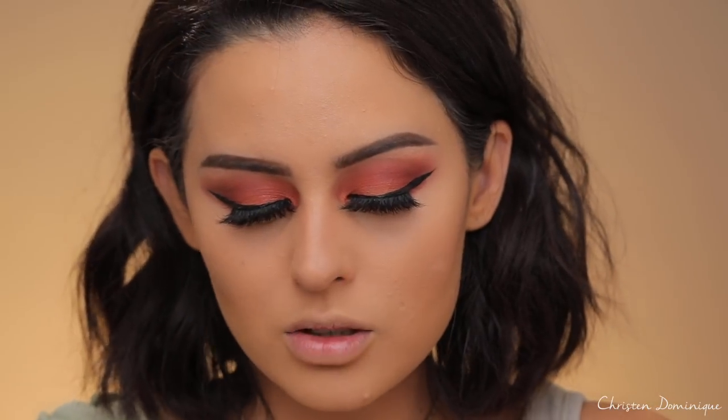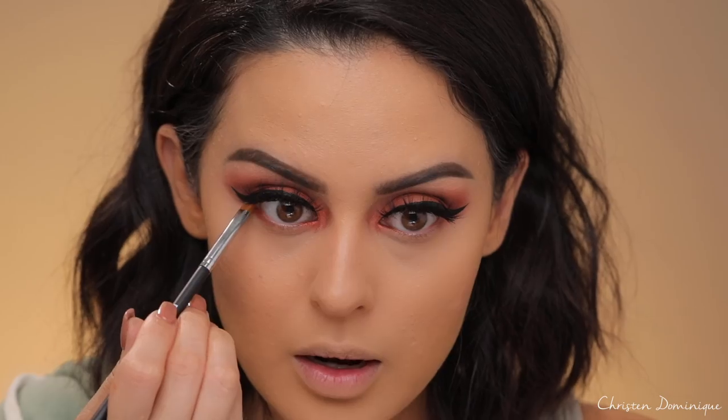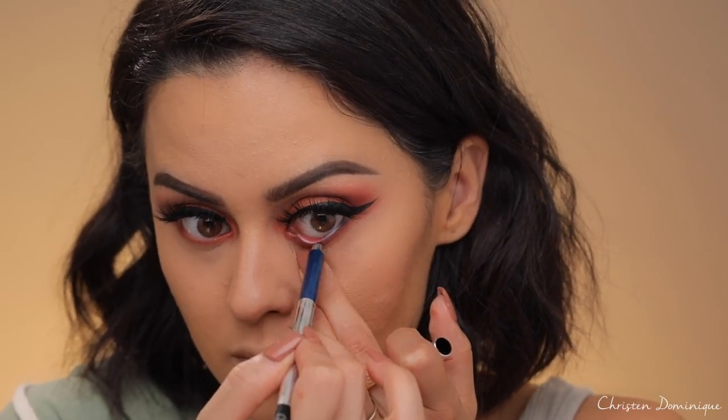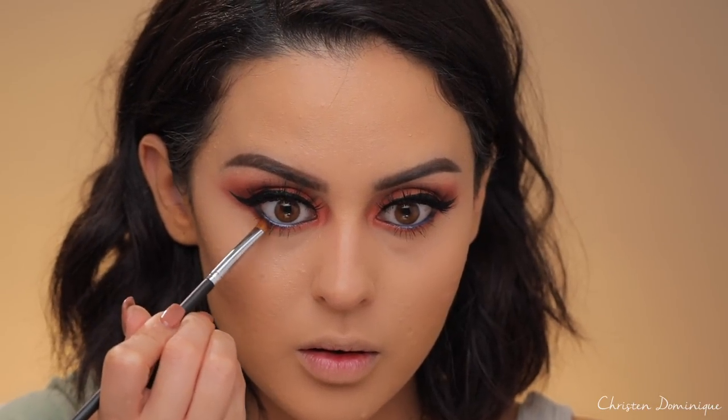I'm going to take this angled brush — it's meant to be a brow brush but it's too thick for that — and use it on my lower lash line. I'm going to take Amber and work that right on the lash line. On the waterline, I'm going to go in with this blue pencil from Marc Jacobs in the shade Waveling. I'm going to add a little bit of brown on the outer part of the lash line just to give it a little more warmth.